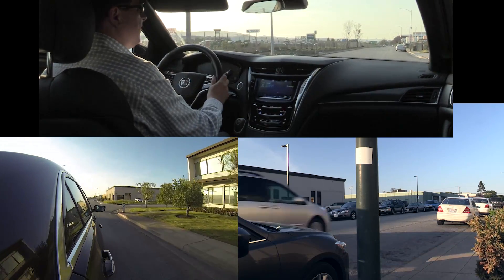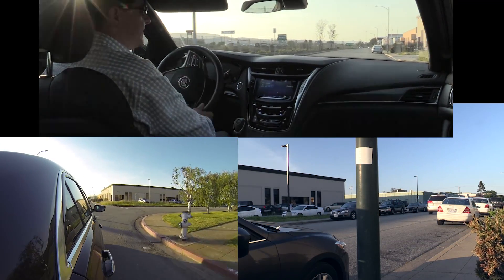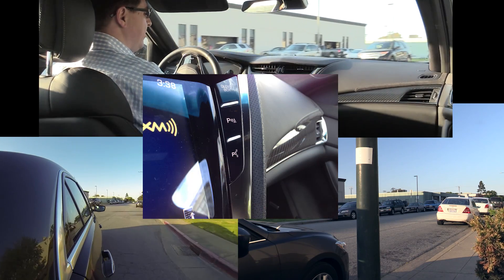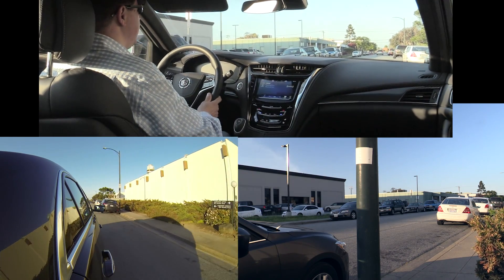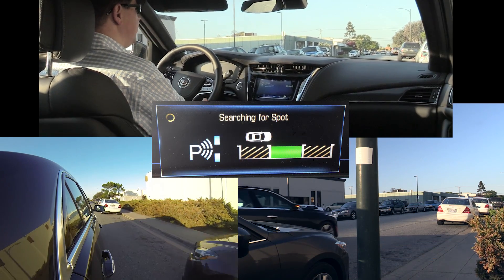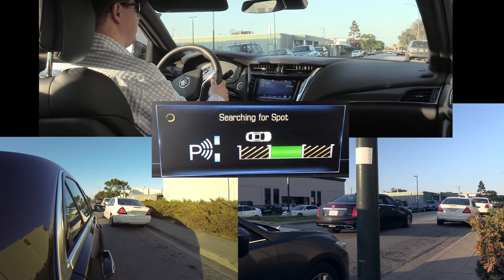The big change in these more modern self-parking systems is in the user interface. There's just a single button to click now — this parking button right here. You can use the turn signal to indicate which side of the road you want to park on. The car will do both sides. The car will say it's searching for a spot.